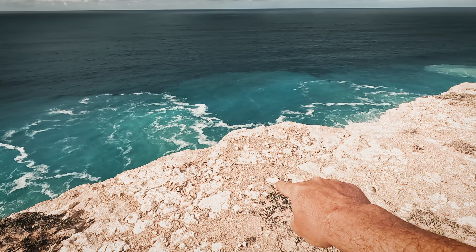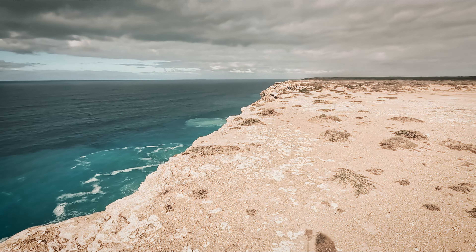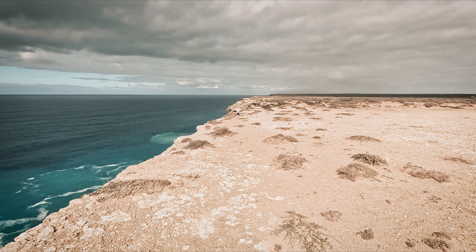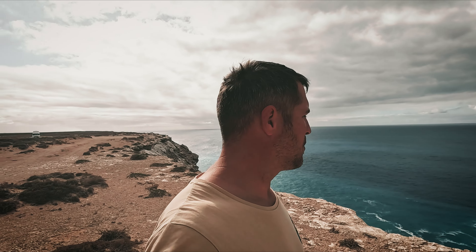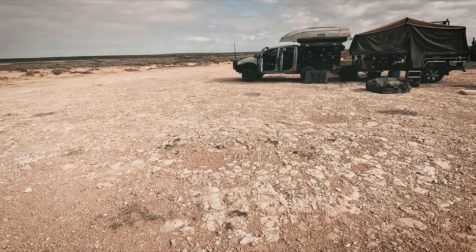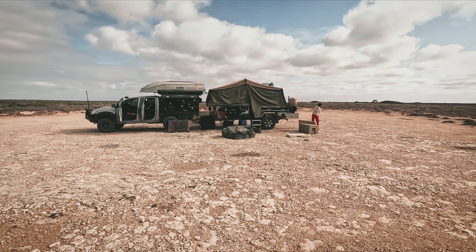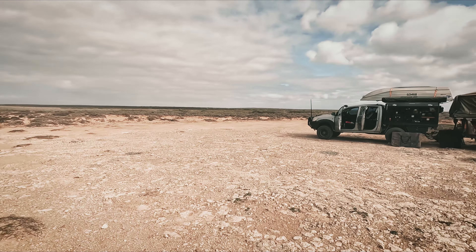Our little campsite. There's a few camps around here - most people just pull up for the night. There was a few more over there but they're all gone already, same as us. We're going to pack up now.